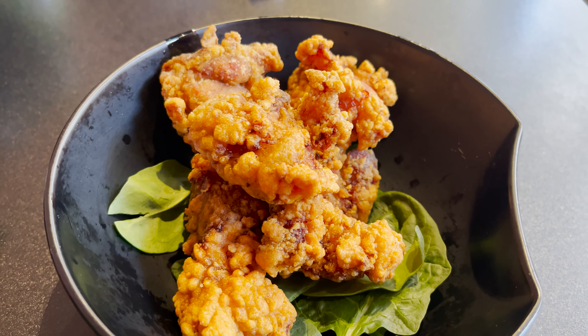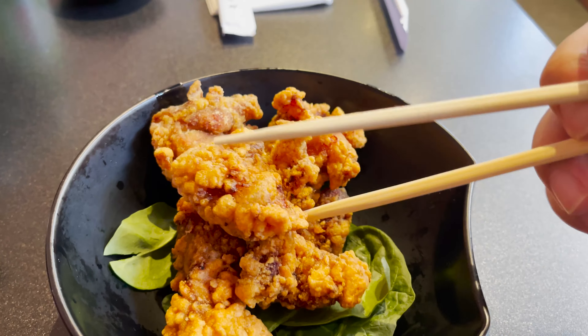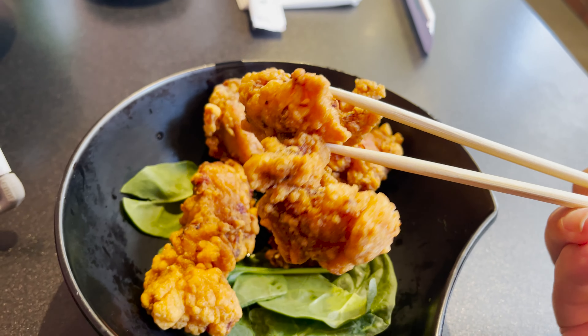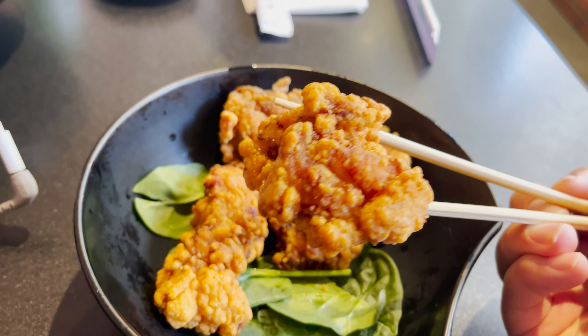Look at this chicken — it is so soft, so tender, so juicy, so moist. Plus the batter itself, not too much batter — just light enough batter where it's a little bit crispy, a little bit crunchy. It makes the entire bite so, so delicious. This is good. Let's try it with the spicy dipping sauce, shall we? Just dip a little in here, got some spicy mayo, and take a bite.